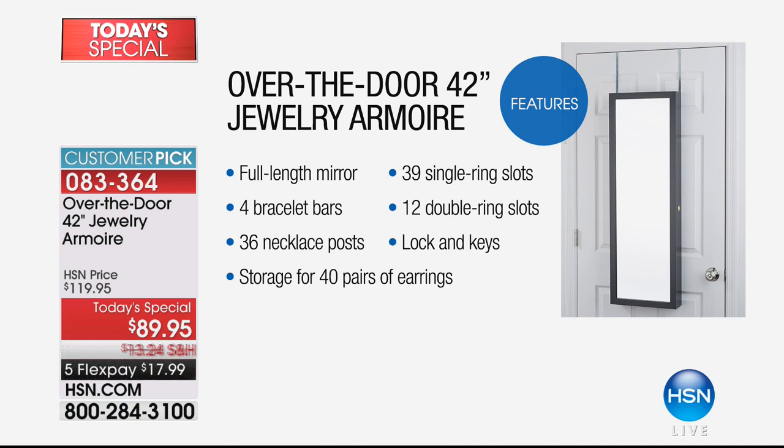It's a huge customer pick on HSN.com. Let me give you some quick features before Debbie comes out. First of all, it's a full-length mirror on the exterior. It's gorgeous and easy to hang — you can hang it up in about two minutes, or affix it to the door. There are four bracelet bars inside, 36 necklace posts, storage for 40 pairs of earrings, 39 ring slots, and 12 double ring slots. It comes with a lock and keys.